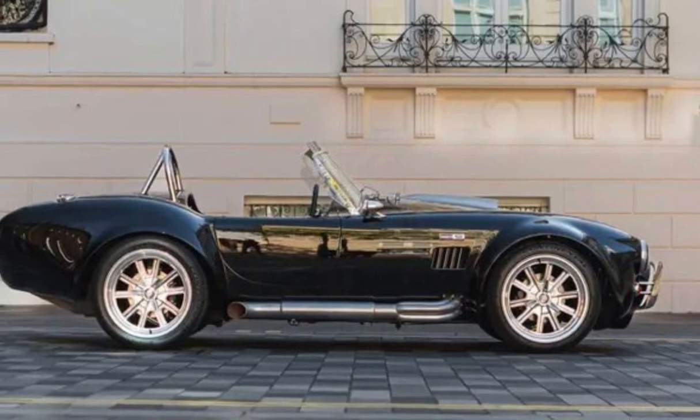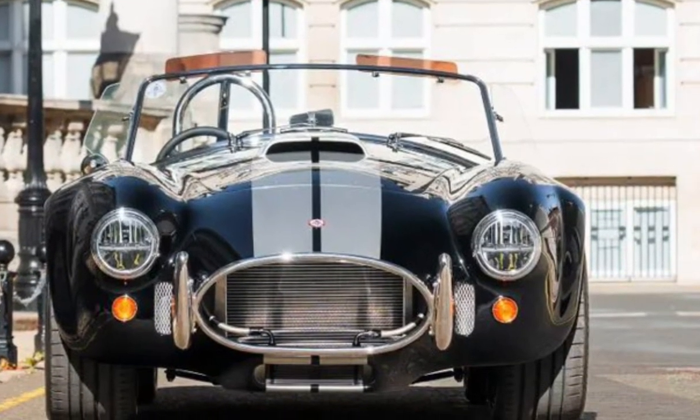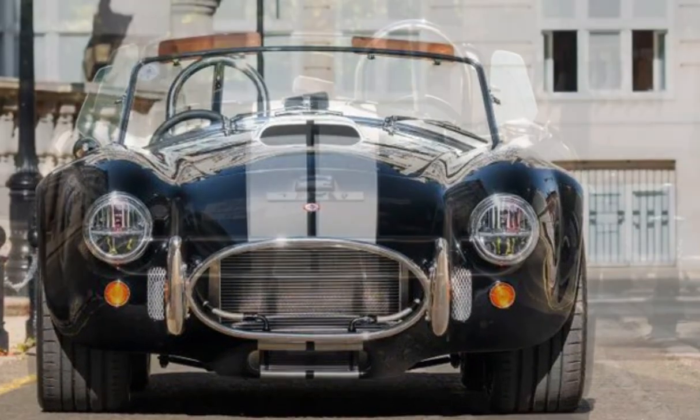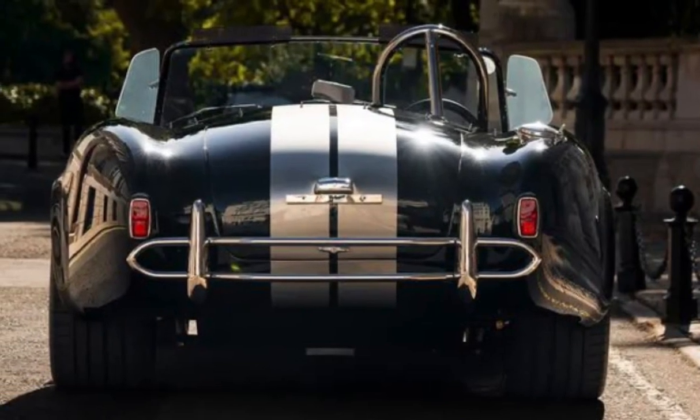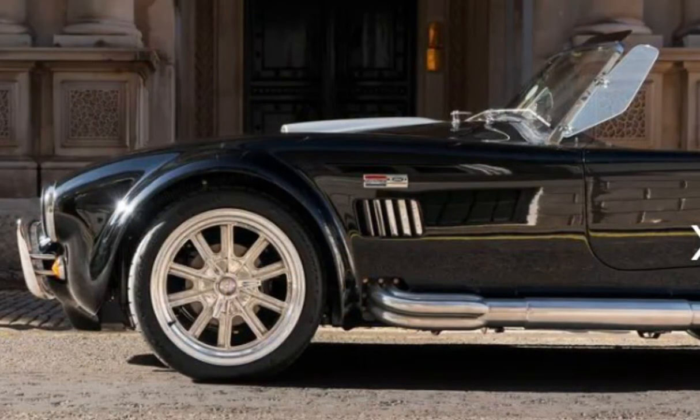If you've got your brave pants on, however, you can also spec a Whipple twin-screw 3.0-liter supercharger, upping the total power output to 690 brake horsepower at 5,000 RPM and 550 pound-feet of torque at 5,800 RPM. Yikes.